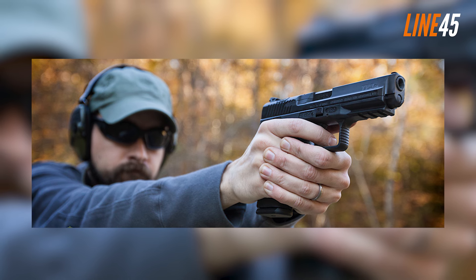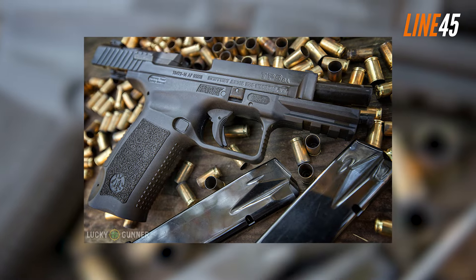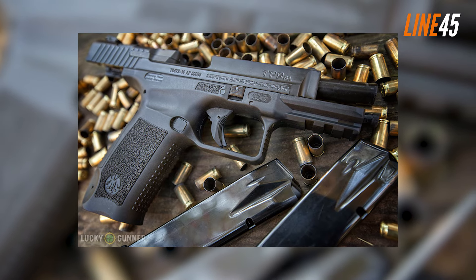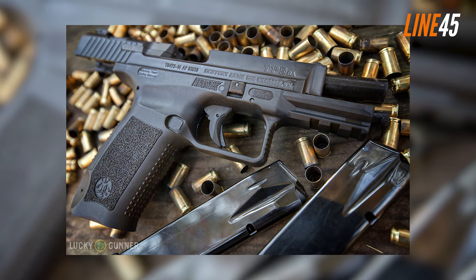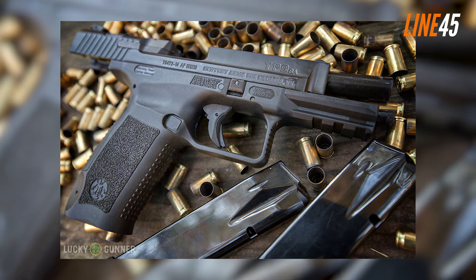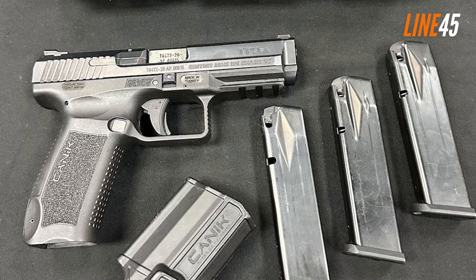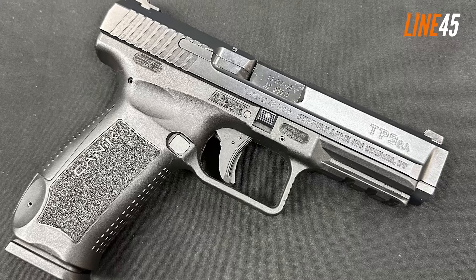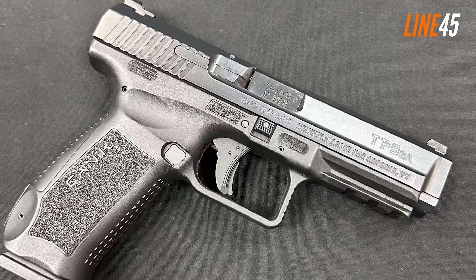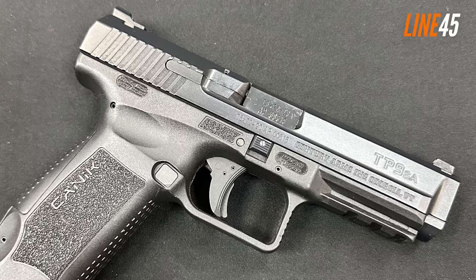It actually feels like the TP9 SA can handle defensive loads better than the Glock 17. Based on all this, I can't really say Canik is entirely better than Glock — maybe Canik comes ahead in terms of innovation, ergonomics, and features, but the overall reliability and accuracy aspects remain virtually equal. Nevertheless, both gun brands are great and you'll be satisfied regardless of which one you pick.